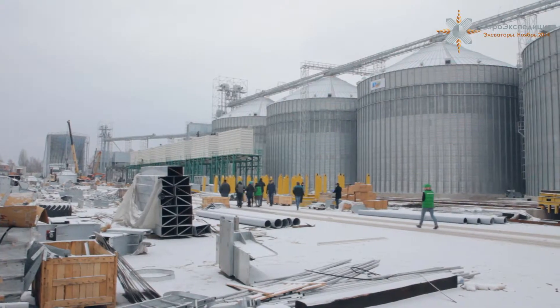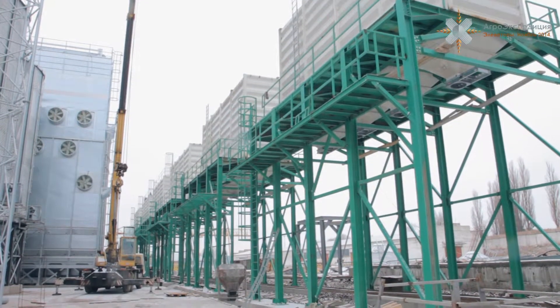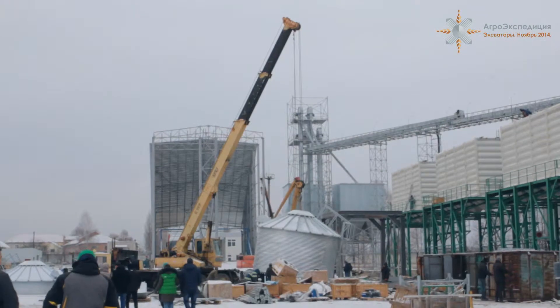Этот сезон стал стартом и для элеватора Винницкой агропромышленной группы. Он запустился незадолго до нашего приезда, так что мы ещё застали продолжение строительных работ на этом современном 100-тысячнике. На сегодняшний день мы приняли порядка 20 тысяч тонн кукурузы. Мы запустились где-то месяц назад.